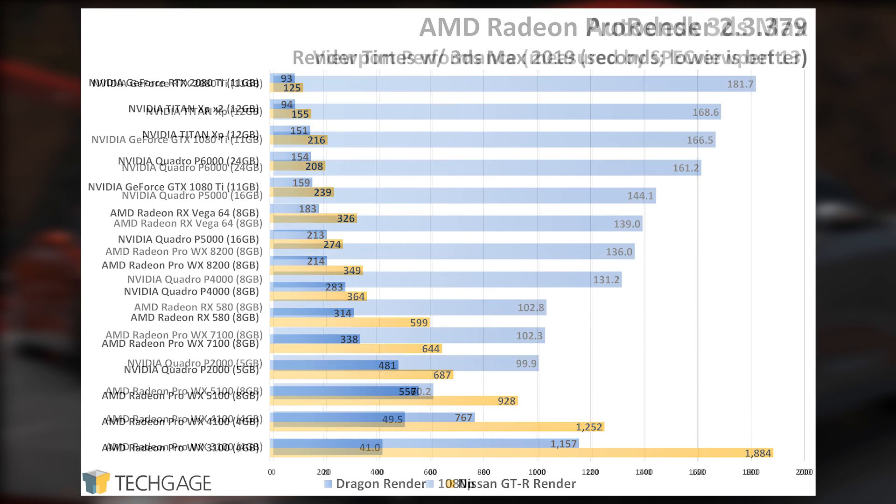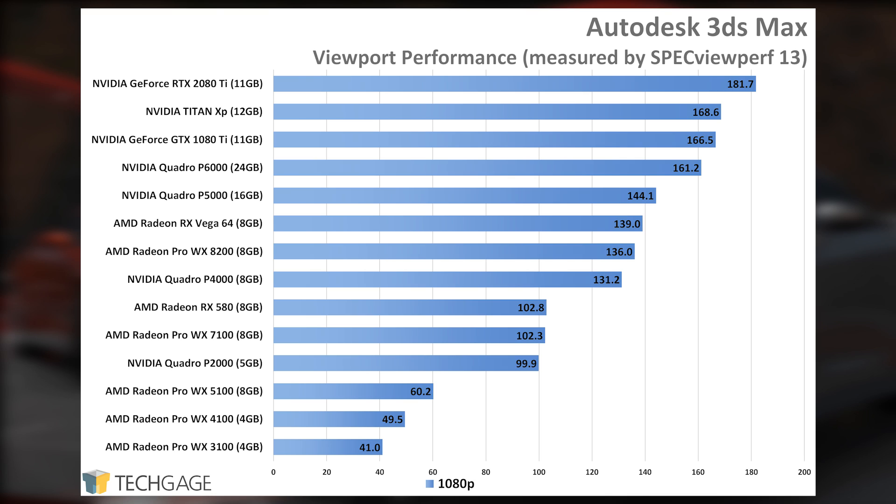To kick off our look at viewport performance, we're greeted by 3ds Max. Sheer strength is the name of the game with this suite — Quadros and Radeon Pros don't seem to offer special performance optimizations at all, which is a great thing for those who use the suite. Note that this wouldn't necessarily mirror performance if you were using a plugin-specific viewport, but the faster the GPU you're equipped with, the happier you'll be editing in 3ds Max.